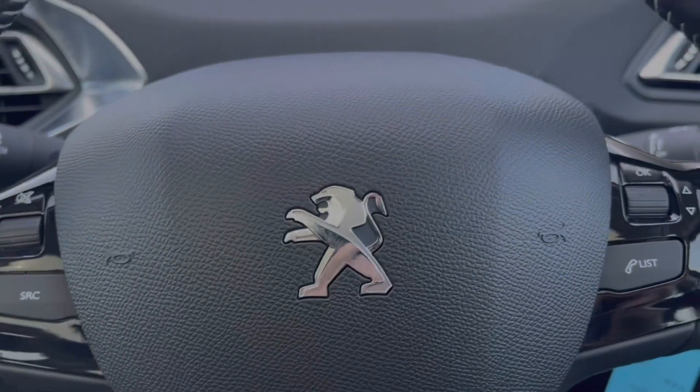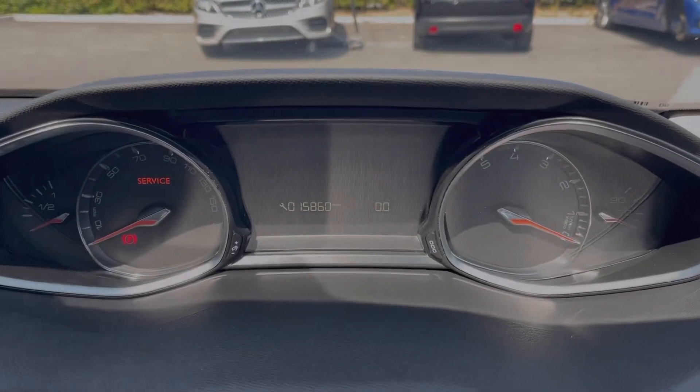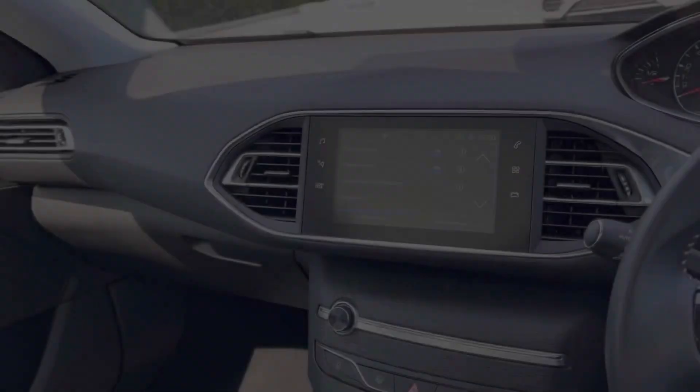Moving up to the dials, you've got a digital display showing your exact mileage, along with trip information and a service interval reminder.